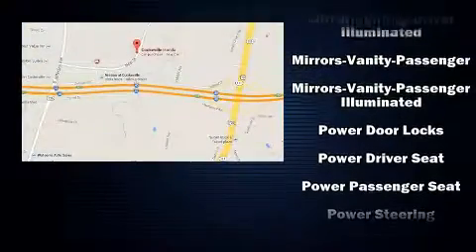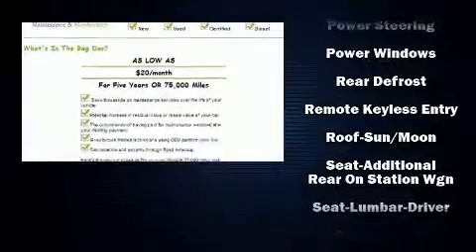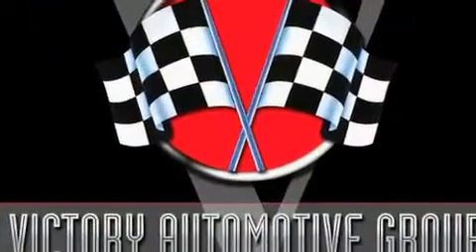Rear LCD monitors provide entertainment that your passengers will appreciate, no matter how far the drive. With electronic stability control supplementing mechanical systems, you'll maintain precise command of the roadway.